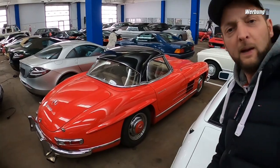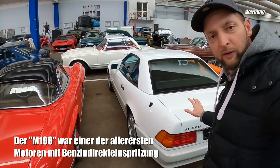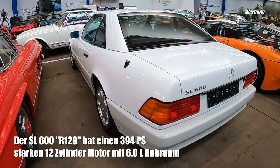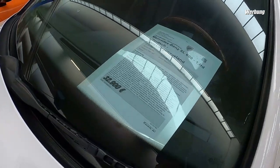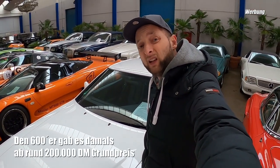Wisst ihr, wie viel PS der hat? 215 PS, 3 Liter Maschine. Ich bin jetzt ganz platt. Hier ist ja auch ein besonderer: 600er, 12 Zylinder - das ist ein 129er, auch sehr geil. Zu kaufen, Jahreswagenzustand für 32.900, nur 73.800 Kilometer. Der hat bestimmt auch mal richtig Geld gekostet.